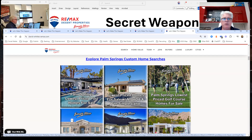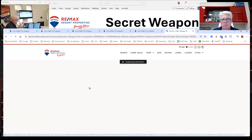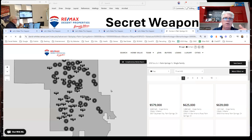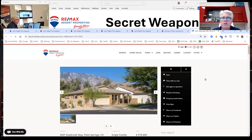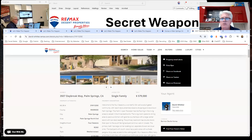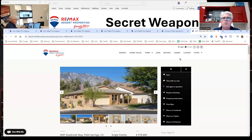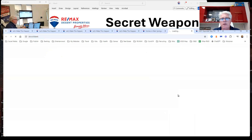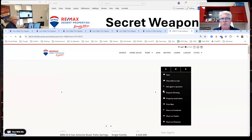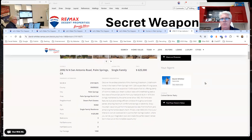So if you clicked on lowest-price pool homes for sale in Palm Springs, it brings up all the homes with pools — the lowest one right now is $579,000. When you click on view details, look who the agent of choice is: David Whittier, right there at the bottom. It doesn't matter which property they click on — it's going to be David Whittier as the property agent of choice. And this all complies.